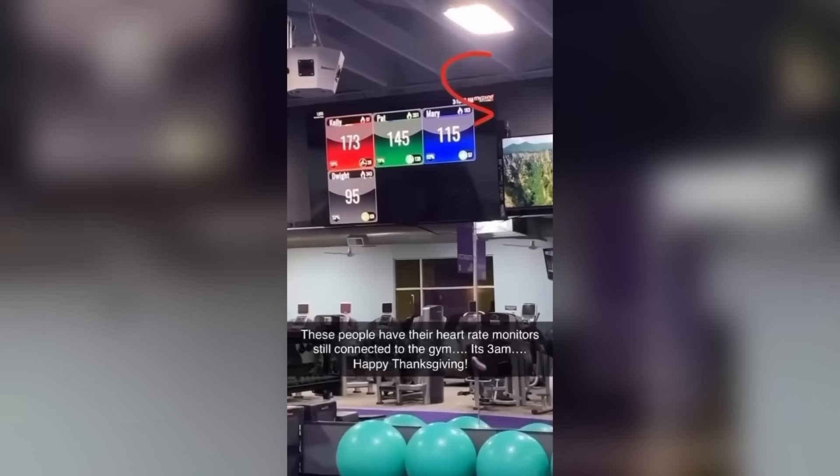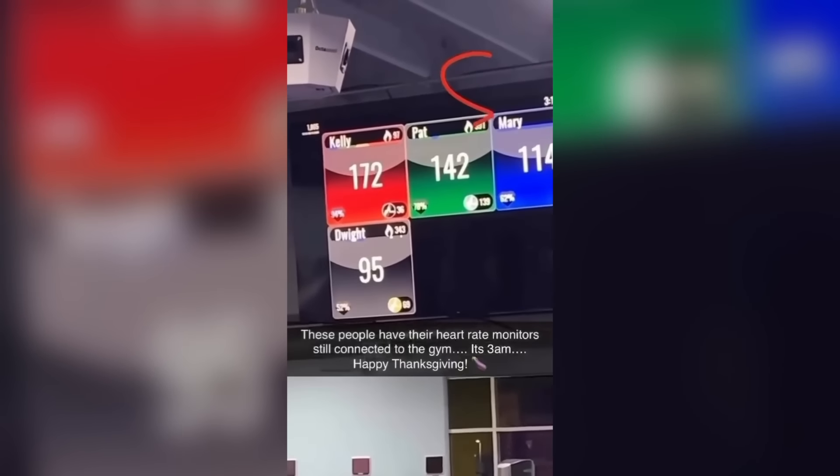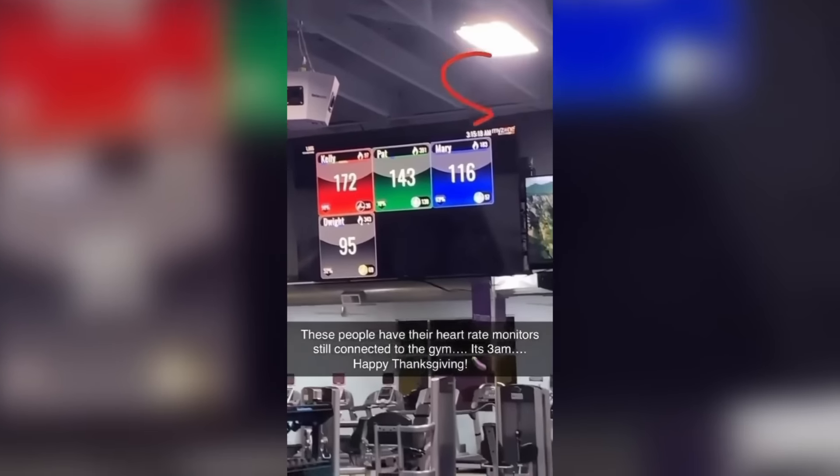Either Kelly's having a heart attack or something else is going on — I think we all know what she's doing. Pat's heart rate is also through the roof as well. Bye.